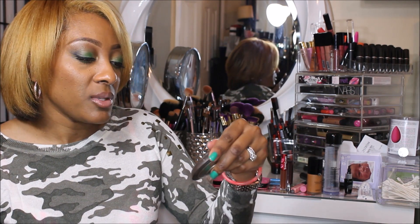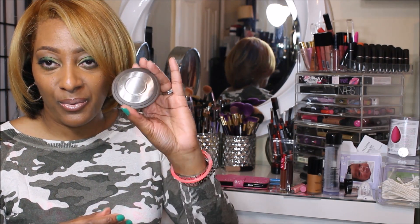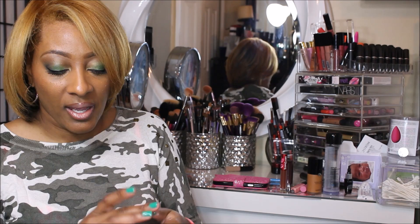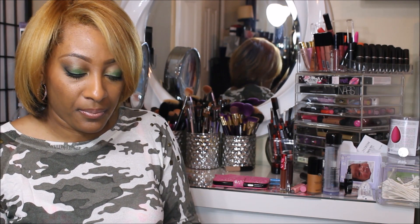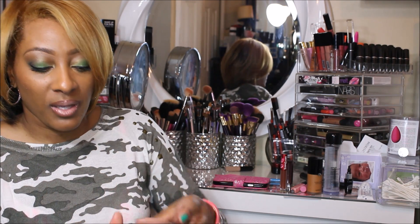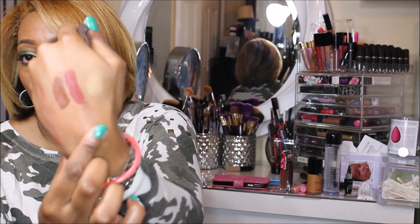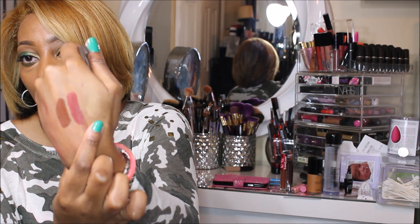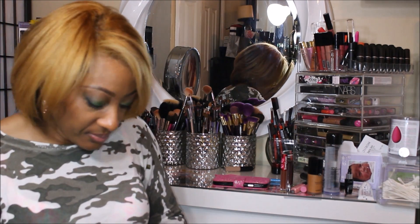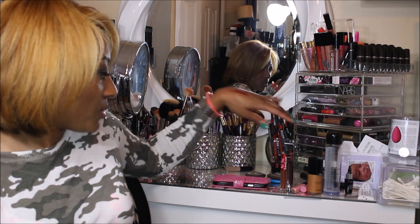The highlighter that I've been using is from Becca also. It's the Shimmering Skin Perfector Pressed, and this is in Topaz. That's Topaz — it's just a pretty gold. I haven't been using Opal because I broke it and I just didn't want to make a mess. But I fell in love with Topaz.